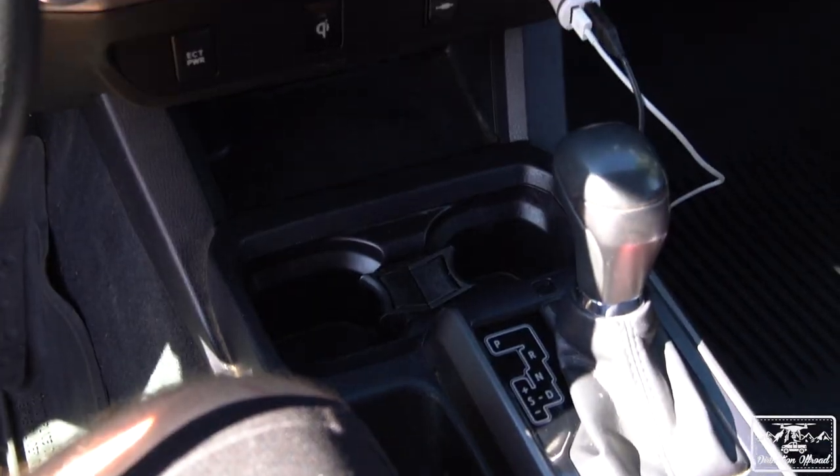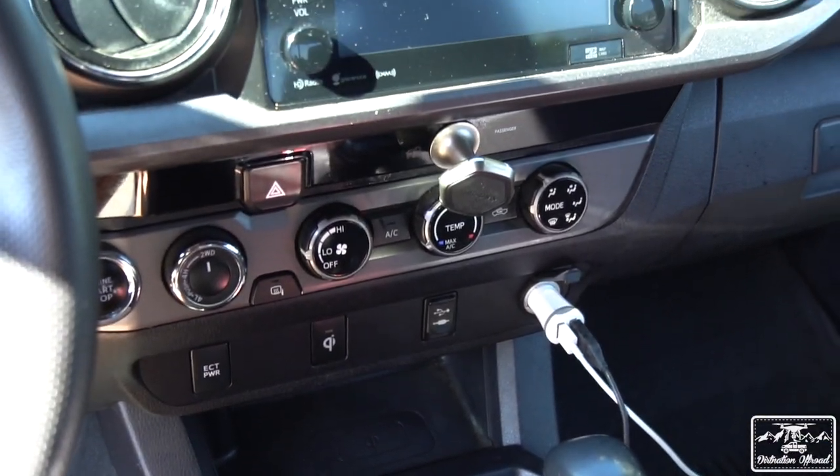I literally spend more time in this truck than I do in my own house. We're going to break down the review into five different parts to get everything covered: interior, exterior, daily driving, off-road driving, and then we'll bunch together upgrades, maintenance, and repairs. Starting with the interior — it's pretty clear that this is an off-road vehicle. There's just dirt everywhere, and even when you clean it up there's dirt in the cracks and carpet.